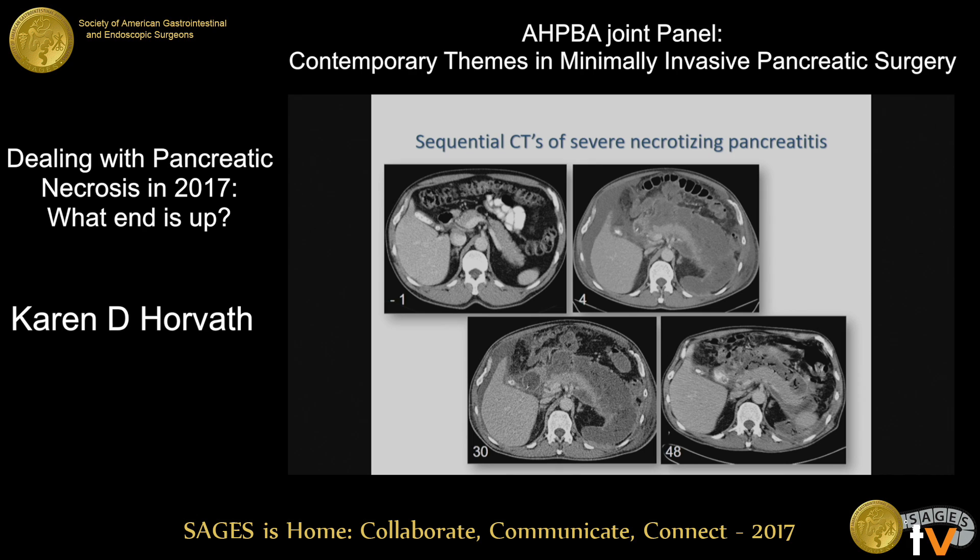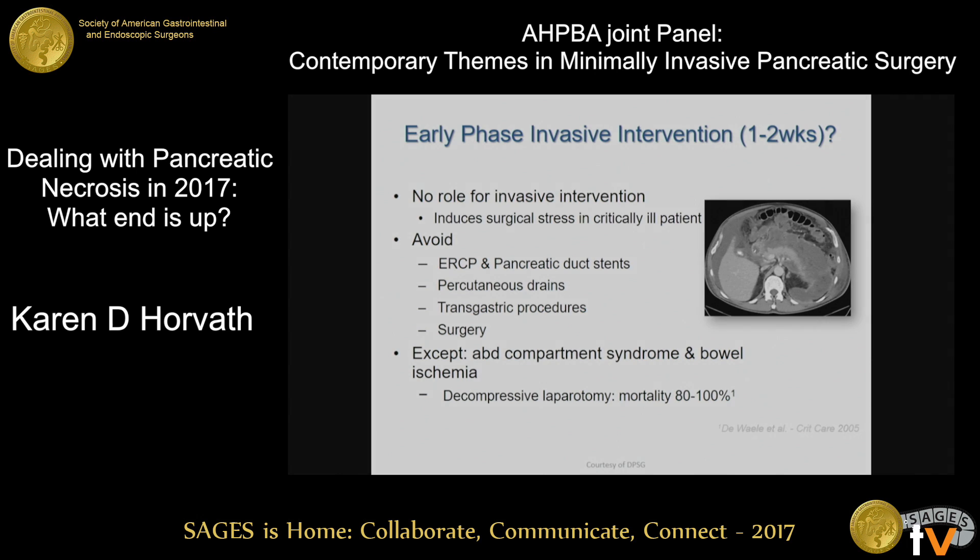You can see how this process occurs in real time. As far as early-phase invasive intervention in the first couple of weeks, there are isolated patients where we do need to intervene — maybe abdominal compartment syndrome or bowel ischemia — but in general there's really no role for invasive intervention. It's really best to avoid ERCPs, avoid pancreatic duct stents, as these are almost assuredly going to iatrogenically infect your patients. Avoid percutaneous drains, transgastric procedures, and surgery in these first couple of weeks.